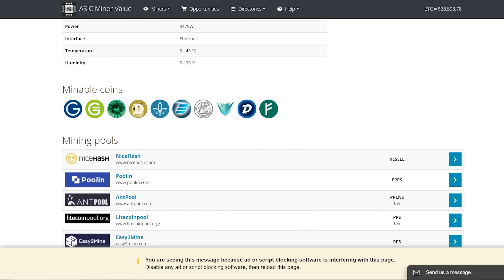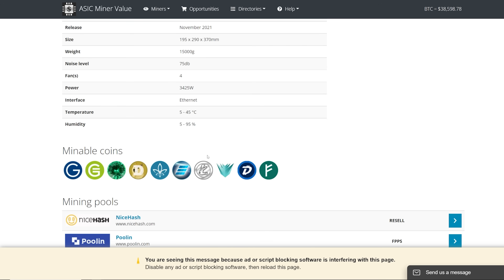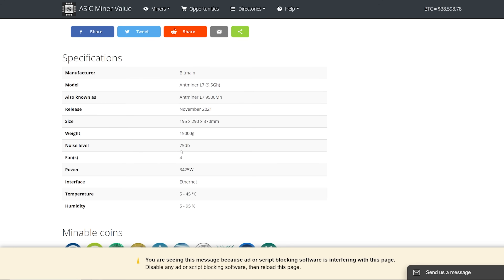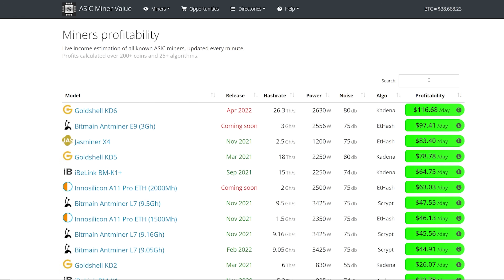A lot of people this year have come to know that Dogecoin is a Scrypt coin, but Litecoin miners like the L7 and the L3 Plus were always primarily about Litecoin. You mine Litecoin and then merge mine Dogecoin — that's how you get both coins simultaneously. If you're getting into ASIC miners, know that Litecoin ASICs are about Litecoin first, not Dogecoin.